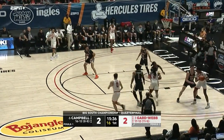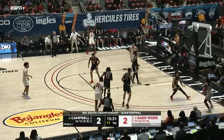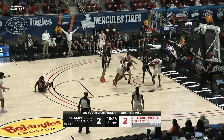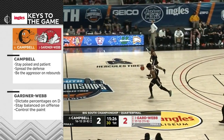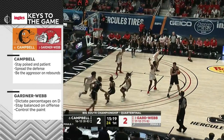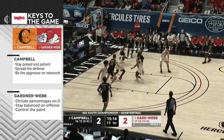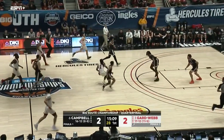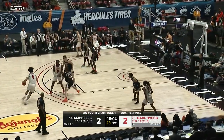This could end up being a huge defensive battle — the top two defensive teams in the league. For Gardner-Webb, you have to dictate percentages on defense, really try to drive Campbell off that three-point line because they're one of the best three-point shooting teams in the Big South. Stay balanced on offense, continue to run your sets until you get the shot you like, and control the paint with your size and athleticism.